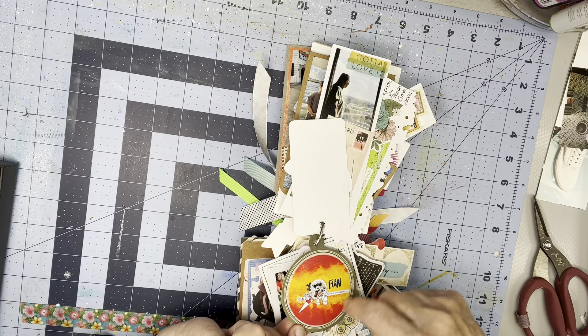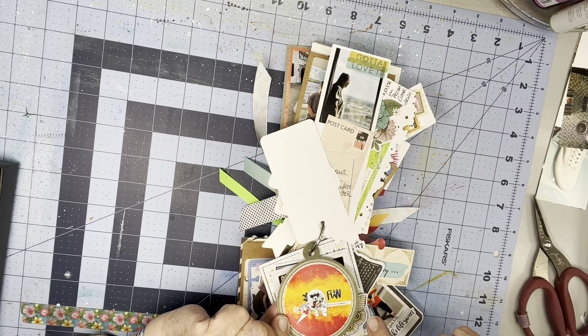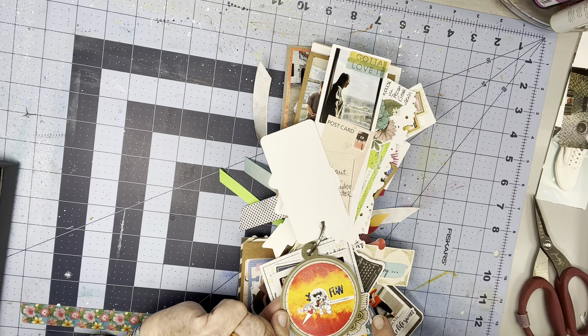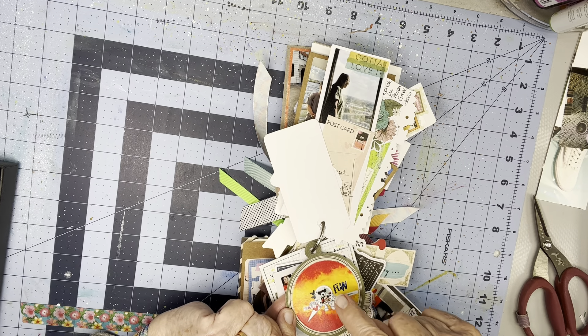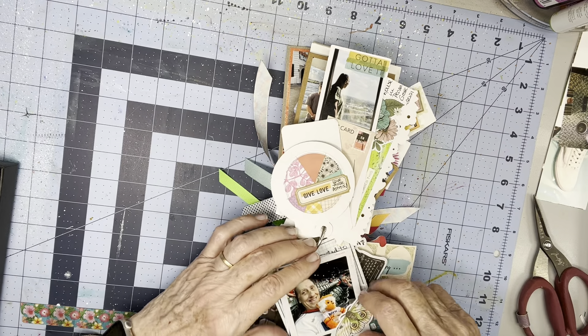I cut it round so it could go on here, but it's a mixed media mayhem scrapbook page I made in Astros colors with a photo of me and Patrice with Mickey Mouse. And you'll see that photo later.